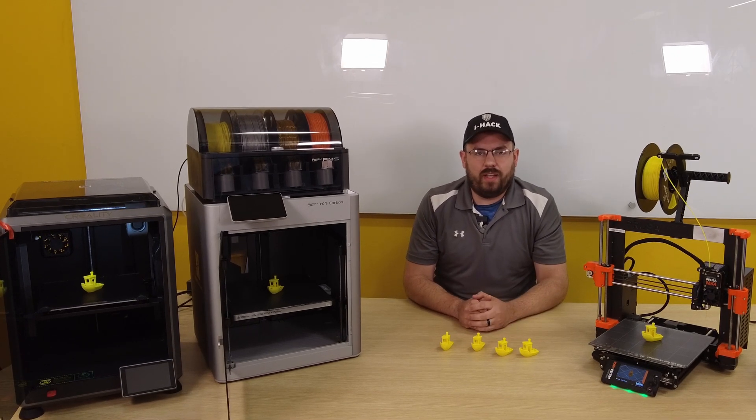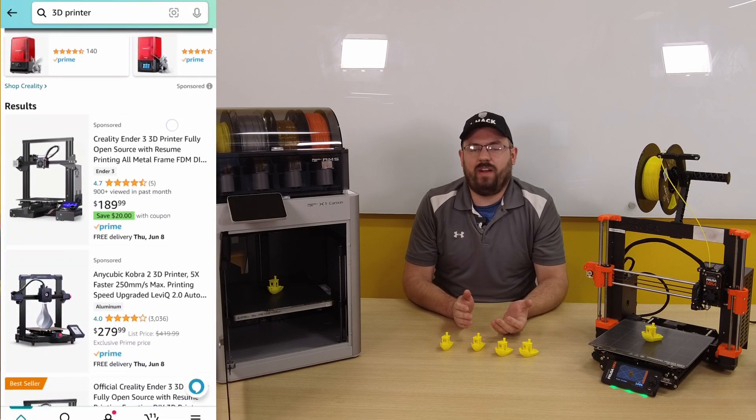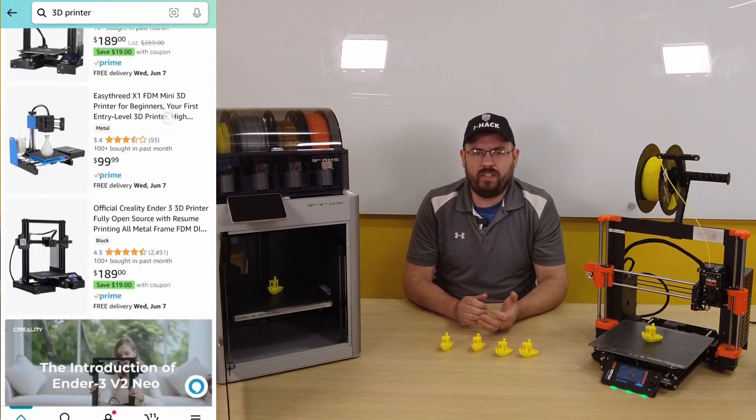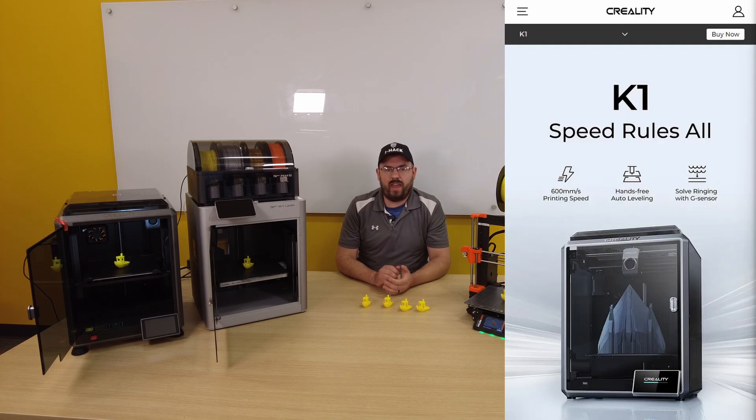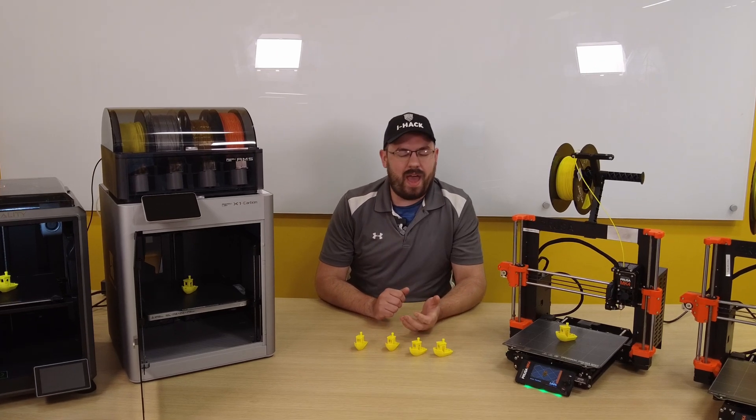Creality, as a company, has been releasing budget-friendly 3D printers since 2014. If you've been anywhere around the 3D printing market, you've definitely seen some of their other machines. Just this year, Creality released its competitor to the X1 Carbon, the K1, and it even undercut them on price. Just like the X1 Carbon, the Creality K1 boasts 2Gs of acceleration. In the past, Creality has been known to cut some corners in quality to save on price, so let's see how it can compete with the much more expensive Prusa Mark IV.